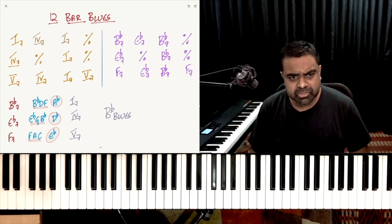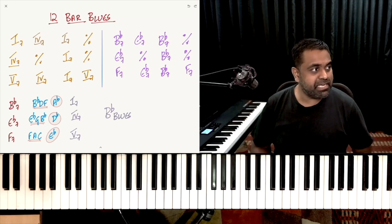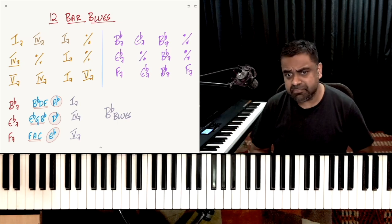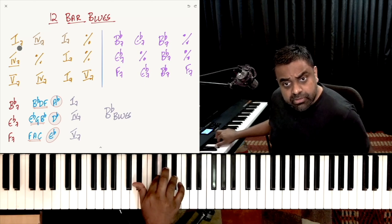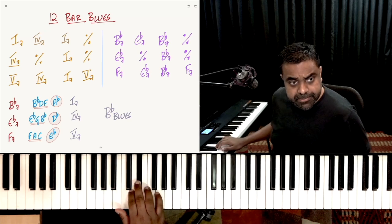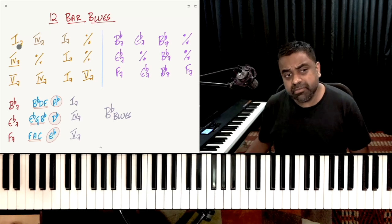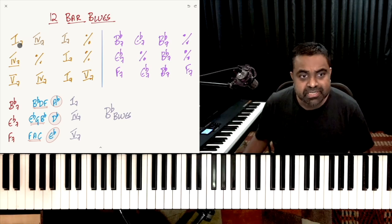The most popular way you'll find of using the dominant 7th chord is in the blues. The blues pretty much started it all in terms of contemporary music, inspiring arguably every genre in the past 100-odd years. The 12-bar blues is a very standard progression — it's 1, then it goes to the 4. I'm in the key of B-flat, so B-flat is your 1, E-flat is the 4, and F is the 5. So 1, 4, 1, 5 — the 12-bar blues uses the 1 chord, the 4 chord, and the 5 chord.